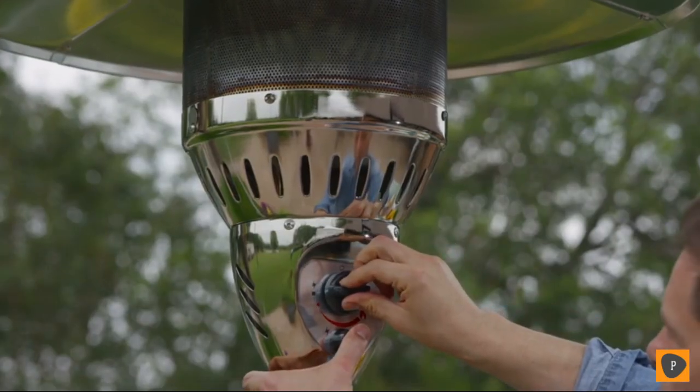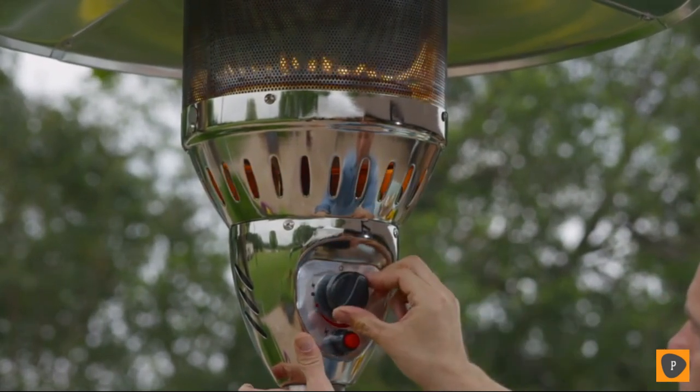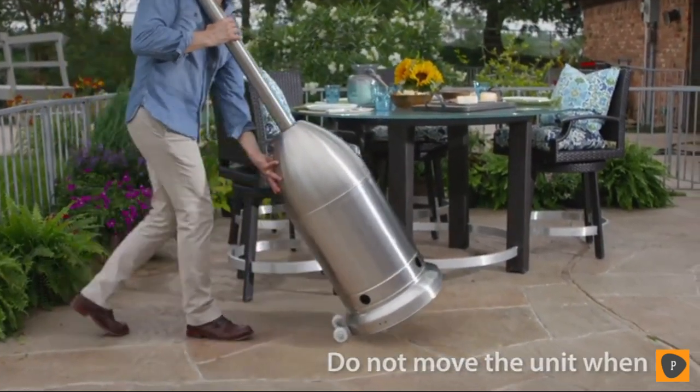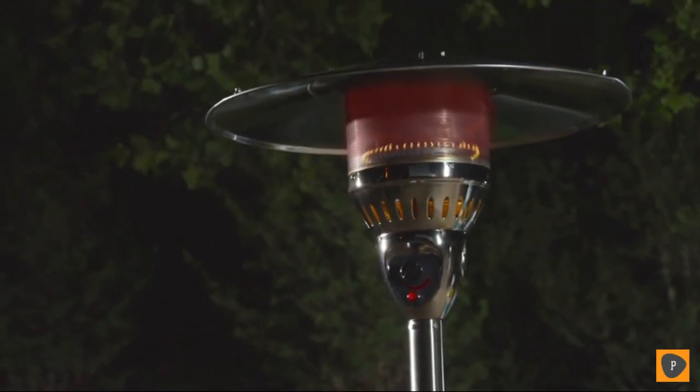A piezo ignition system that lights the unit with the turn of a knob and the push of a button, a variable temperature control, and attached wheels that allow you to move the unit easily from one area of your yard to another. It's made of sturdy, powder-coated steel with a stainless steel burner and screen.